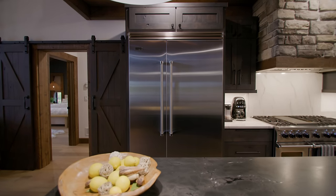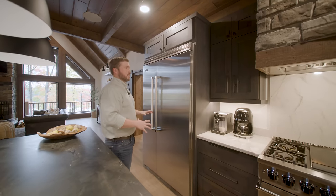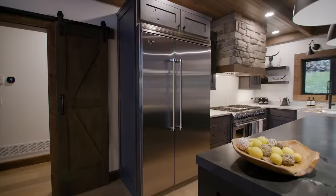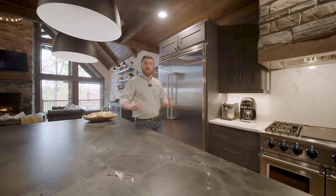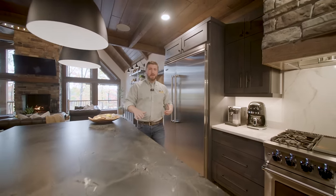Just behind me here is a 48-inch Viking refrigerator — just really impressive for this space. I always appreciate how the Professional Series refrigerators have such a taller height, which is great for the volume in homes like this. It also adds to the beefiness and ruggedness of this style of home.